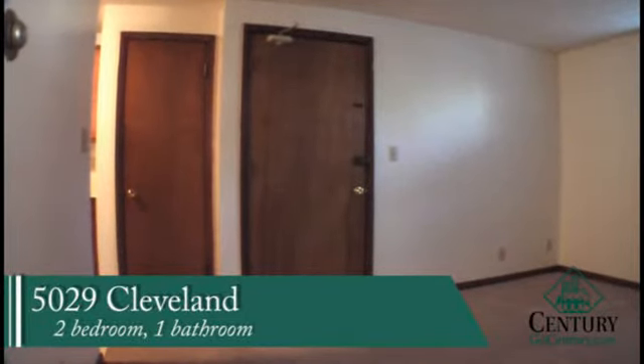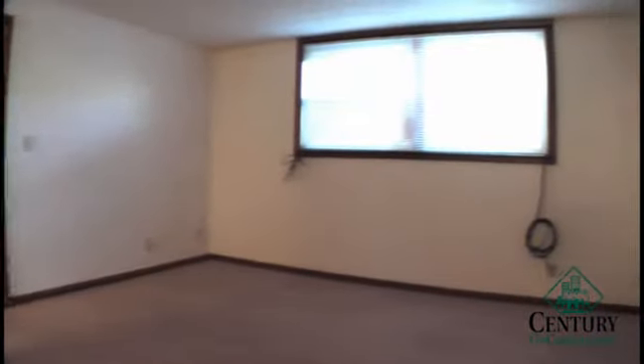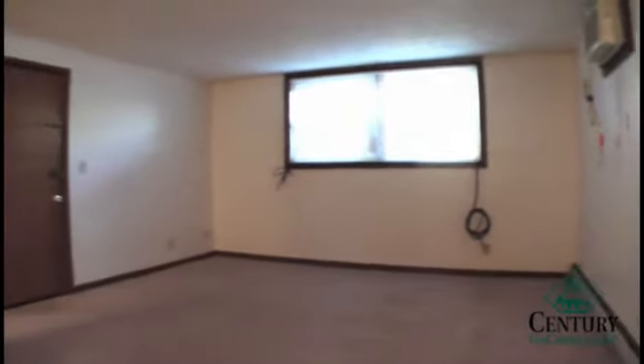5029 Cleveland is a two-bedroom, one-bathroom unit. This is located just a couple blocks from Westland campus and a short drive from East Campus.